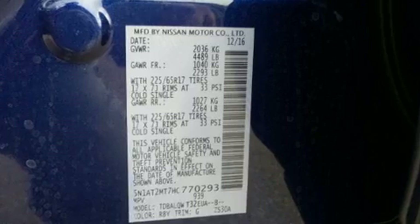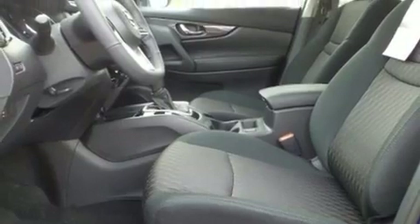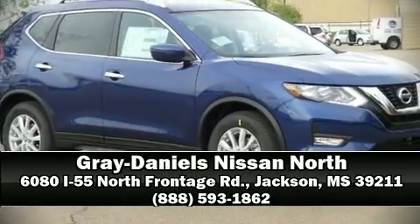You can be assured that you and your passengers will experience top-tier protection. Our sales reps are extremely helpful and knowledgeable. Stop by our dealership or give us a call for more information.